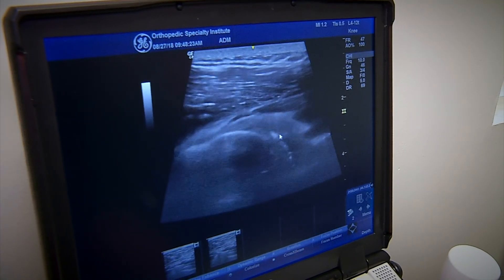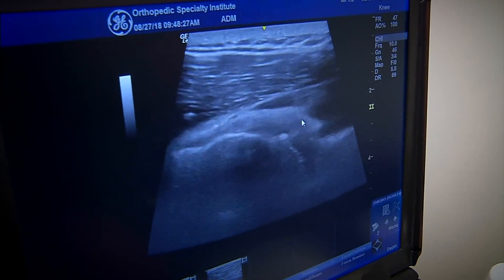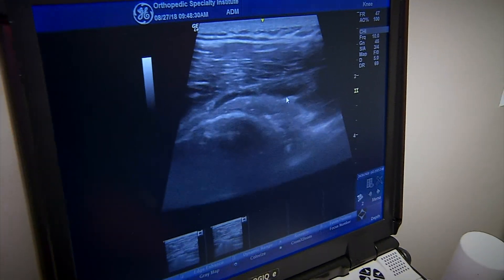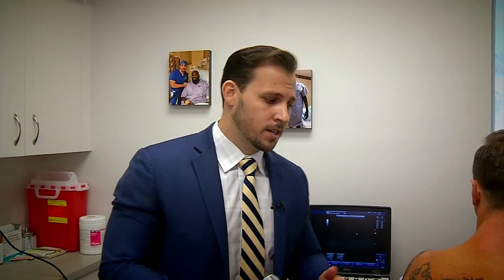In other patients with arthritis, we can sometimes see joint effusion or accumulation right in here, as well as bone spurs or osteophytes. Another important tool with ultrasound is the ability to perform a contralateral comparison, which means we are able to evaluate the opposite side.